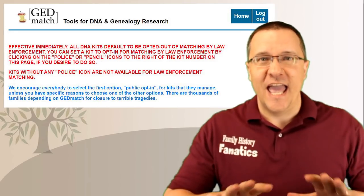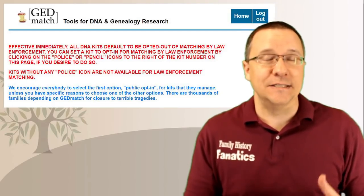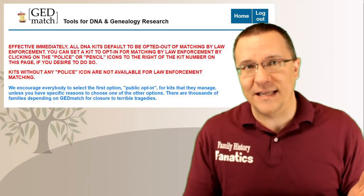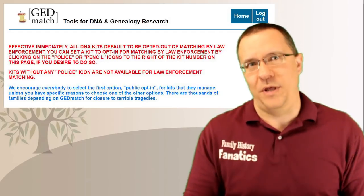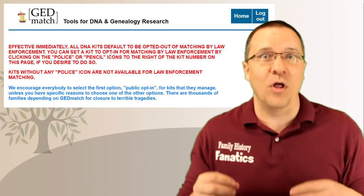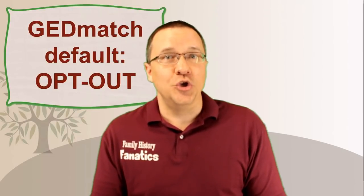GEDmatch decided to create an opt-in option for law enforcement matching. Initially every kit on GEDmatch was set to opt out. What that meant was that overnight between May 18th and 19th, the law enforcement kits went from matching hundreds or thousands of people to matching zero people, and it would remain that way until people opted in to allow their kits to be matched with law enforcement kits.